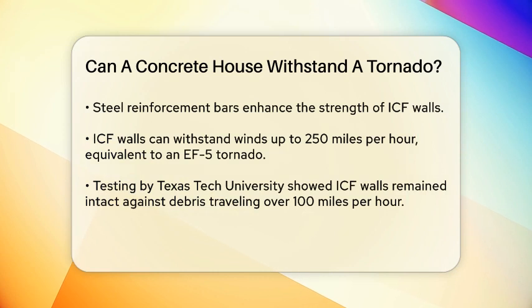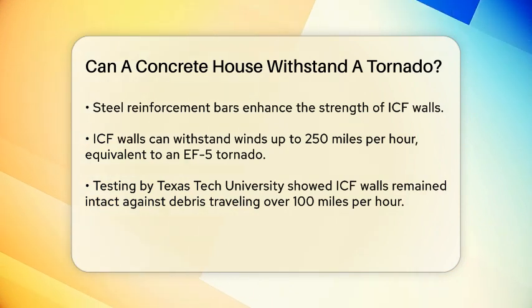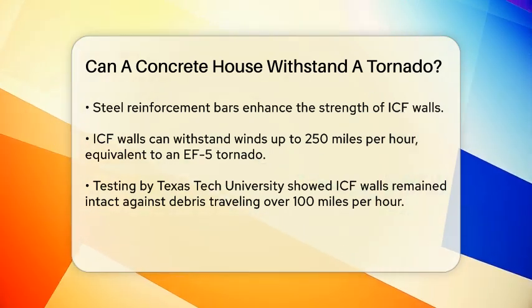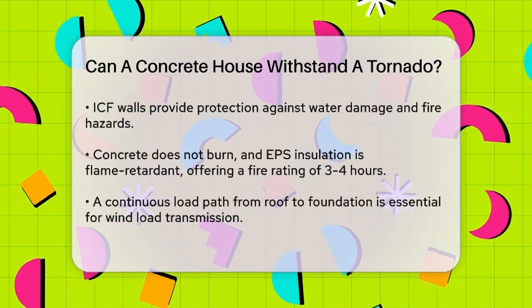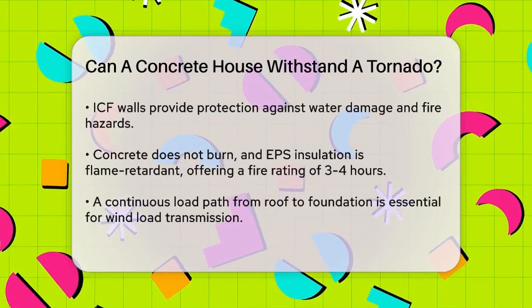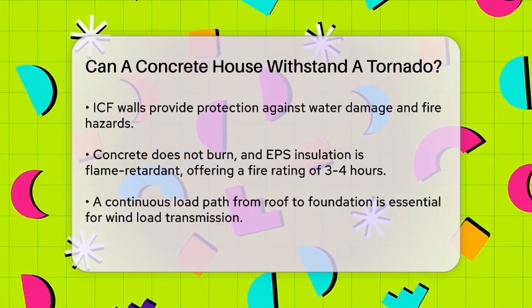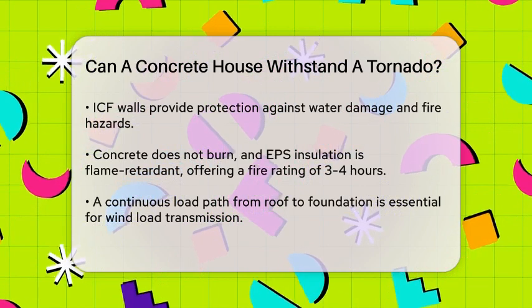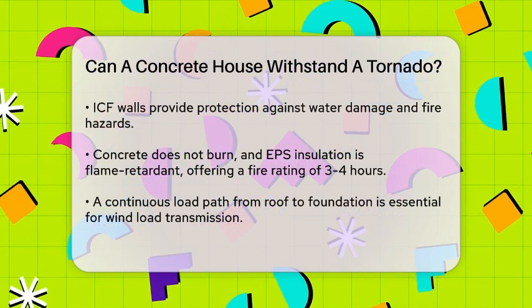In addition to their wind resistance, ICF walls also offer protection against other hazards associated with tornadoes, such as water damage and fire. The concrete core does not burn, and the EPS insulation is flame retardant, providing a fire rating of 3-4 hours. This is significantly better than wood-framed houses, which can collapse in just one hour.